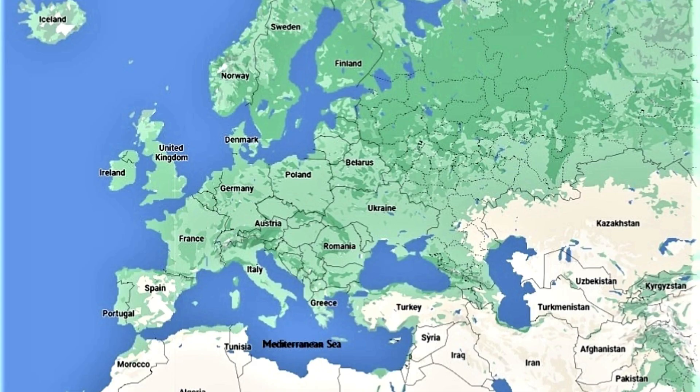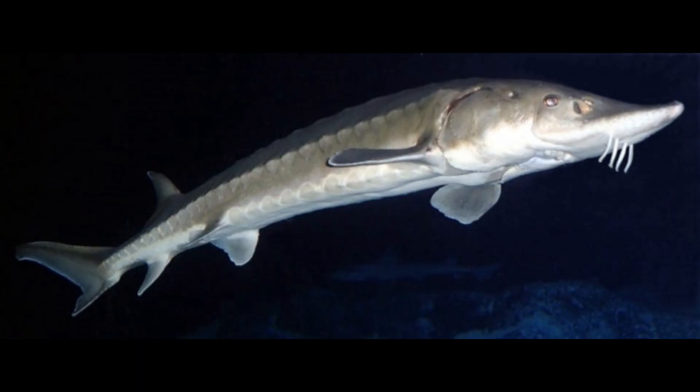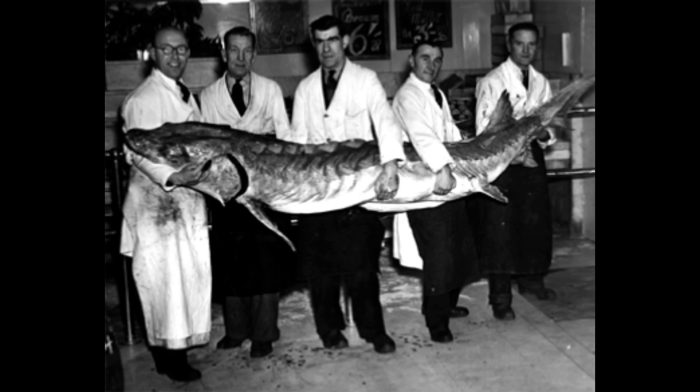Between Scandinavia and the Mediterranean is where the common Old World sturgeon can be found. A very similar, closely related variety that some writers believe to be a distinct species exists along the east coast of North America. These fish can weigh up to 227 kilograms and frequently grow to a length of 3 meters or 10 feet.